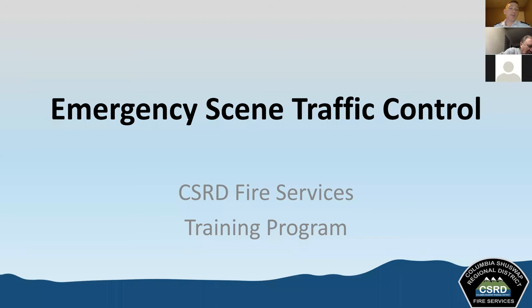Thanks folks for joining us for the emergency scene traffic control course. This is one of the components of the playbook required training for exterior operations firefighter. We've been working through a lot of these modules, and this is a new course we've been able to develop in house with the assistance of Rick Ryan Lewis. I wanted to thank him for his assistance in putting this together. He's been great going around to all your departments and delivering this training, and now he's made it available for us to deliver in house.